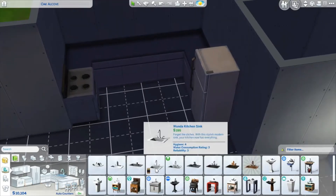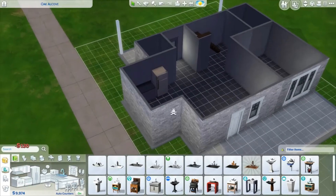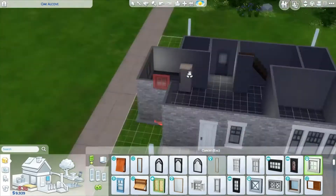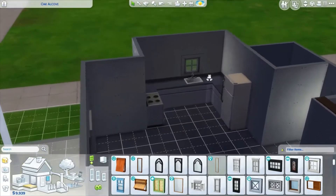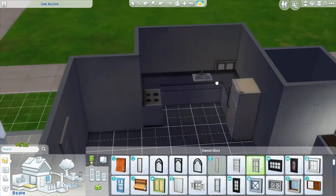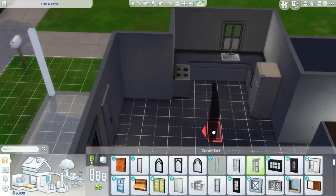If you have the auto-connect on, it'll automatically connect things together like this. Give ourselves a sink. We need a window in the kitchen — these might be too tall, but we could reuse the same style we already have so we don't have too many different things happening at once. Let's just keep going with that.